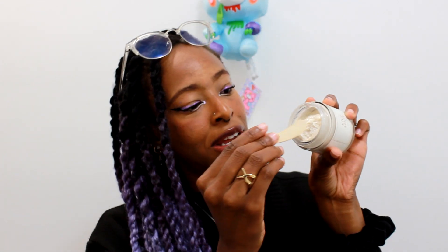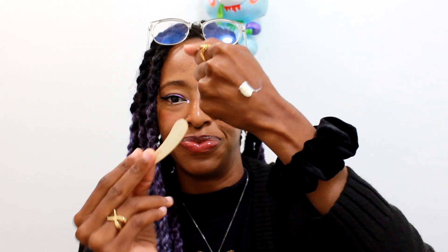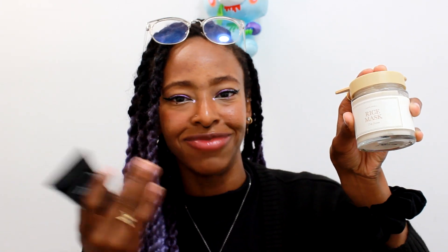It smells kind of Play-Doh-ish. The texture — oh, it's kind of mousse-y. I put so much on. Just put that back into the jar — don't do that because it's not sanitary, but I'm Jamaican so I don't waste anything. Basically just put this on your whole face, wait 15 minutes, then wash it off. Mask done.